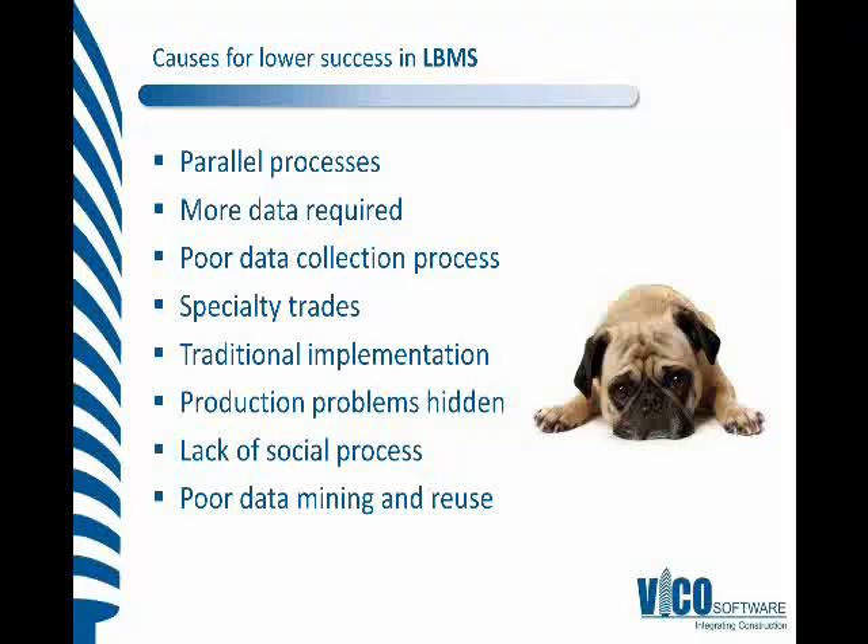The data mining as well, and trying to reuse the information — there's lots of valuable production data that can be used for future projects or future areas of the same project. Lots of the time, people don't have systems in place to be able to mine that and reuse it, so a lot of the time it's recreated. There are no examples I can think of where we haven't had benefit, but if you're looking to achieve a very high level of success in implementing, some of these are the challenges we would like to try and overcome. That's from the location-based management system side.